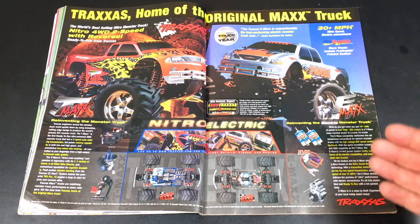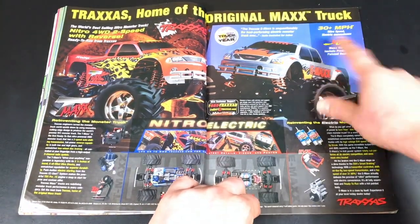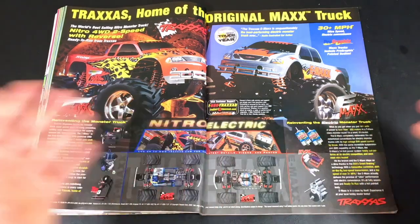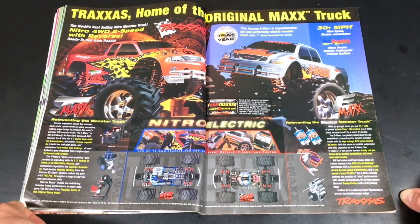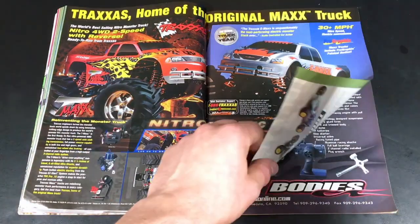It had so much low end power and really good high end speed. They say it goes 30 miles per hour. 'Nitro speed, electric convenience.' And you've got to realize this is being run on basic 1500 milliamp-hour nickel metal hydride packs that I think I paid seven or eight dollars for at Tower Hobbies. And it still was fast. Of course, run time was about eight minutes, but that's fine.